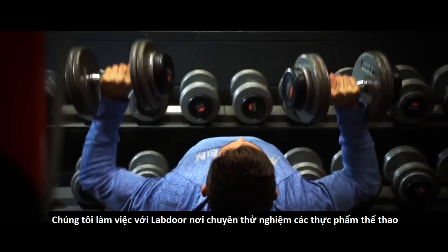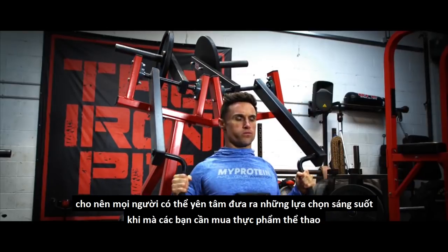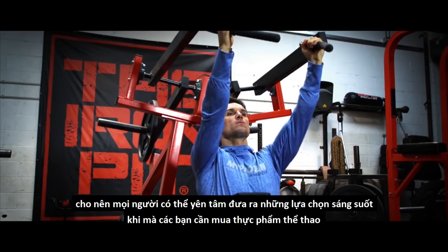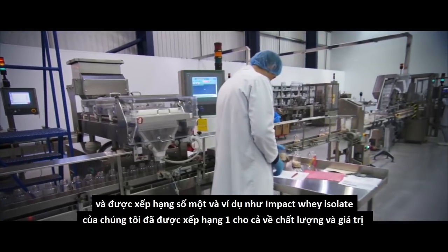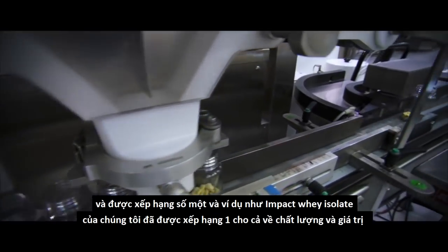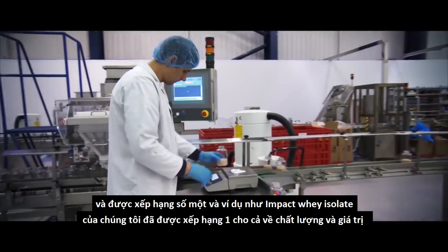We work with Labdoor, who test and rank sports nutrition products so that people can make educated choices about their sports nutrition provider. All of our products tested by Labdoor have been ranked right at the top, and our Impact Whey Isolate, for example, has been ranked number one for both quality and value.